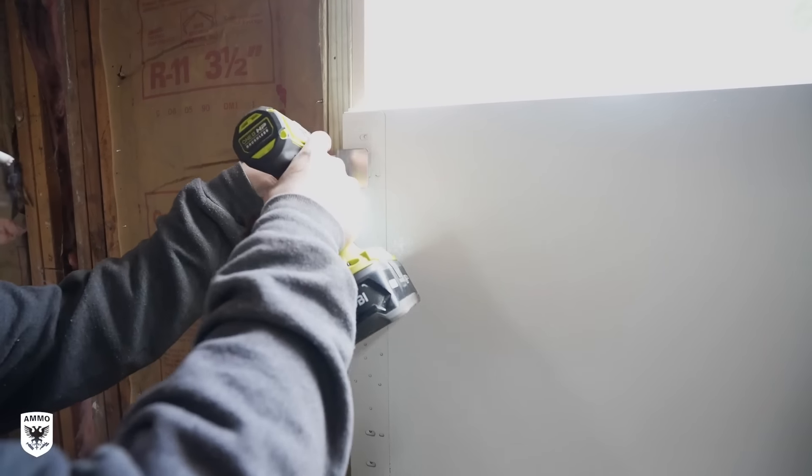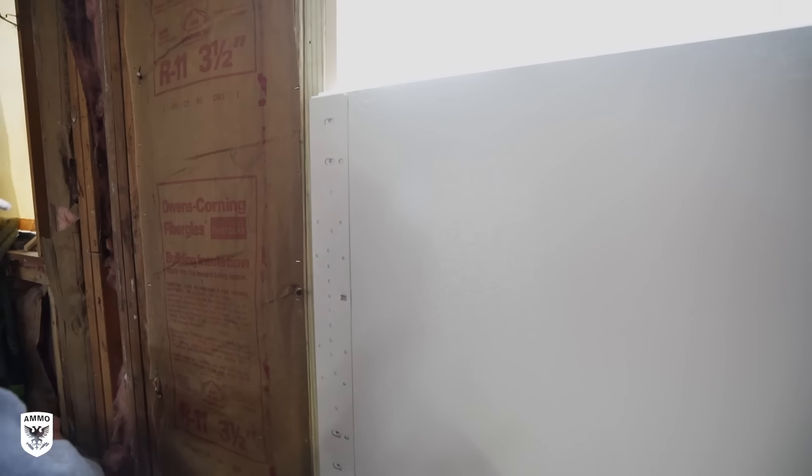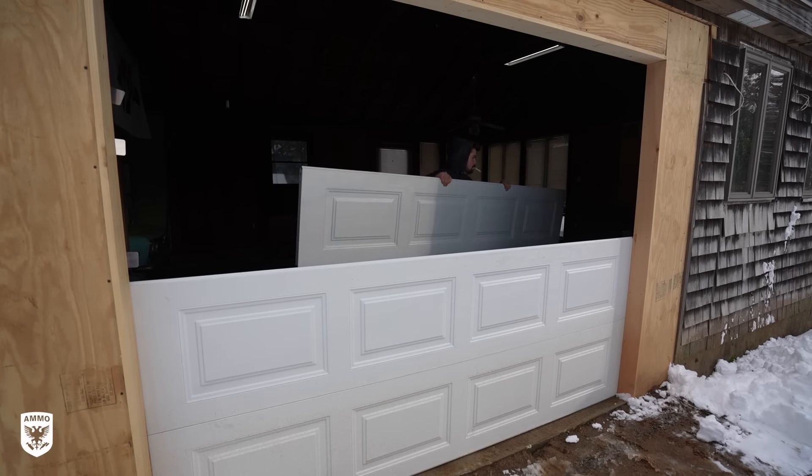In true Derek fashion, the doors of the garage were actually screwed to the walls in this in-process garage build. Once everything was down, we towed it inside the gutted garage.